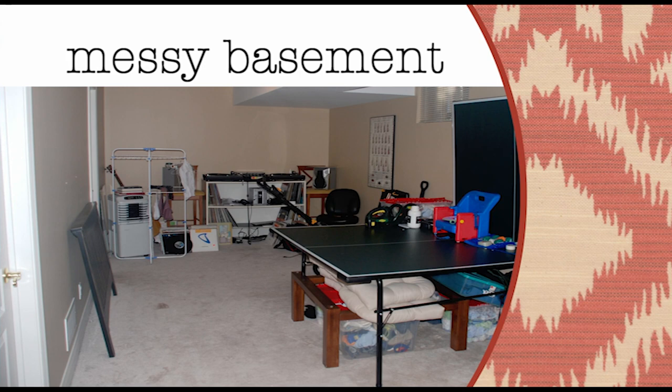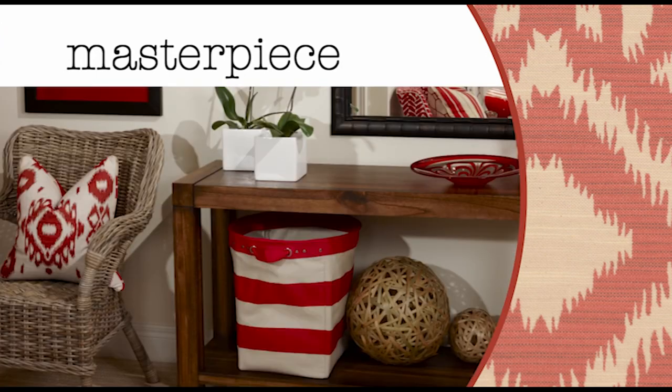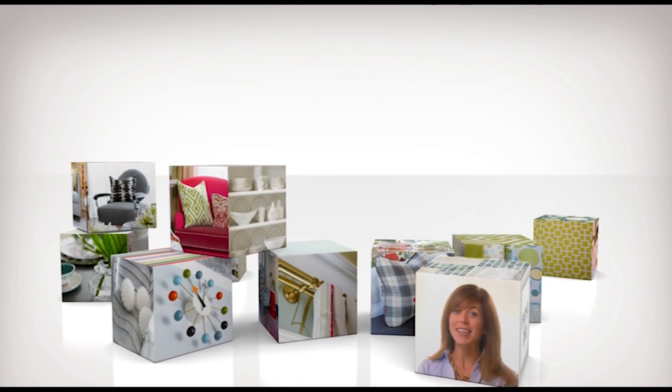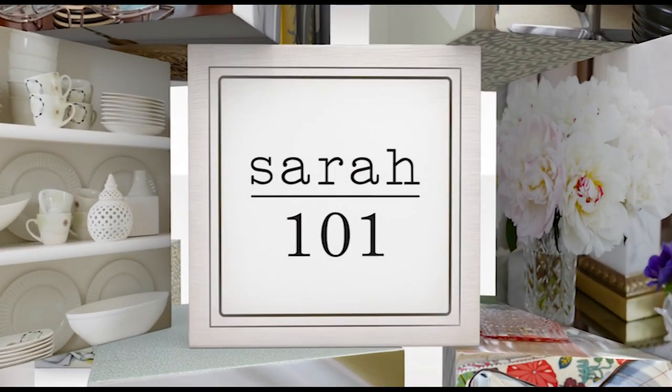Do you have a messy basement that could be a multifunctional masterpiece? I'll show you how to make yours wow right now. Great design comes from a winning formula — mine is as basic as a set of building blocks. Put them together, add up the results, and you've got a sensational room.